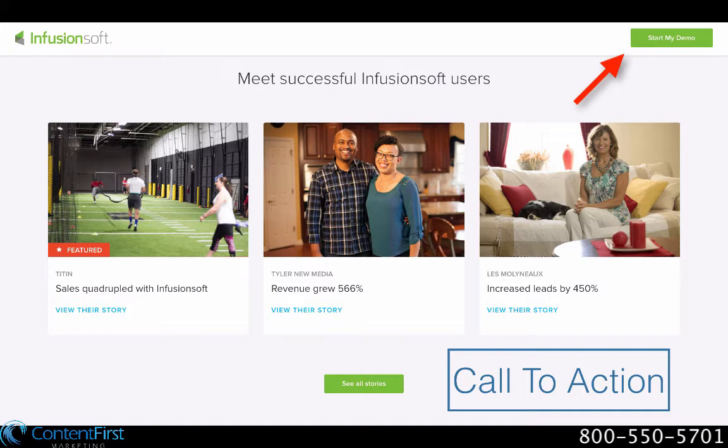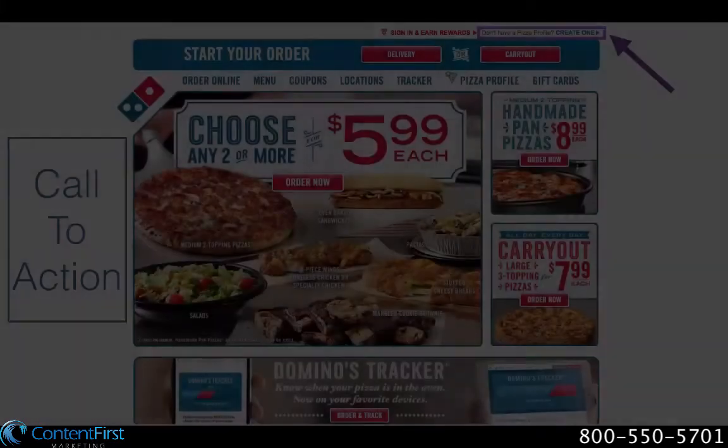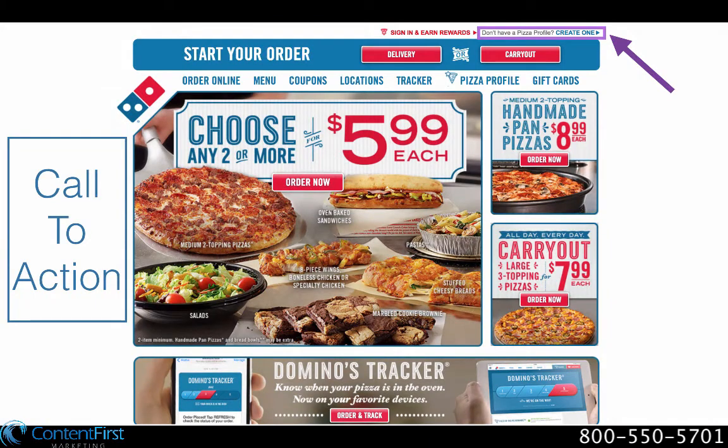Infusionsoft, for example, is a software company whose program, although extremely useful, is also very complex, so their homepage features only transitional calls to action. Someone who downloaded the program and jumped right in without any training or explanation would find themselves lost, so all the calls to action on their homepage lead the customer to more information about the product.